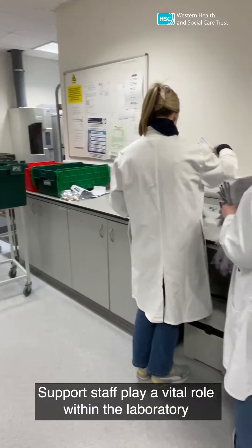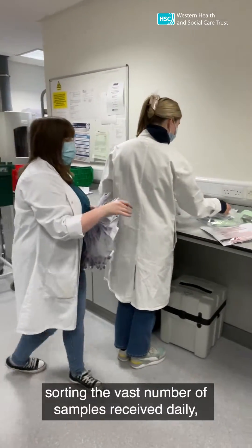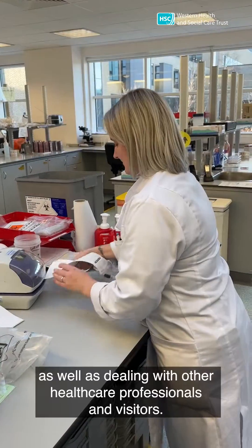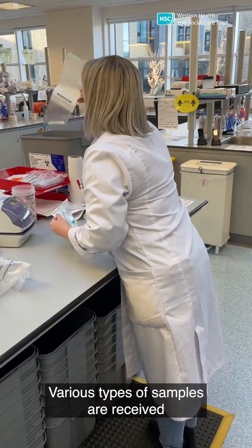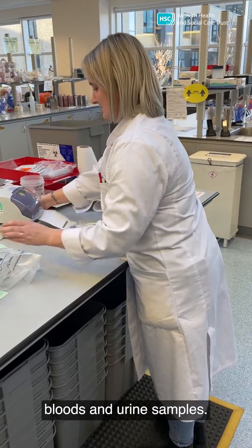Support staff play a vital role within the laboratory, sorting the vast number of samples received daily, delivering urgent samples immediately to the correct department, as well as dealing with other healthcare professionals and visitors. Various types of samples are received, including tissues taken at theatres, bloods and urine samples.